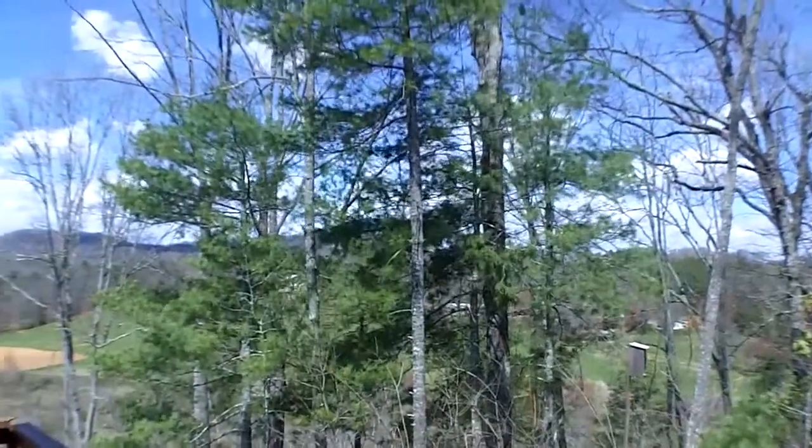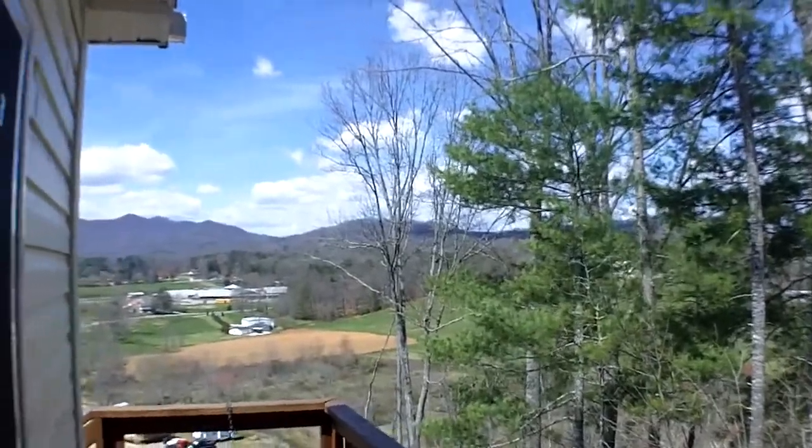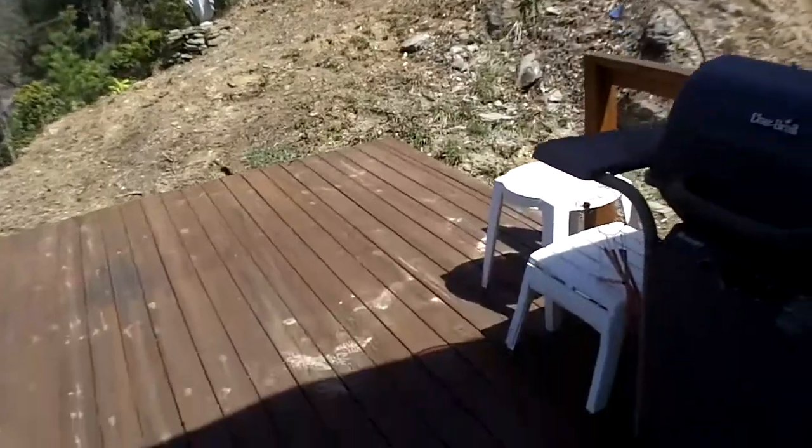You've got some beautiful trees, and again, wherever you look around this place, it's nothing but a beautiful view. So you've got a nice deck here.